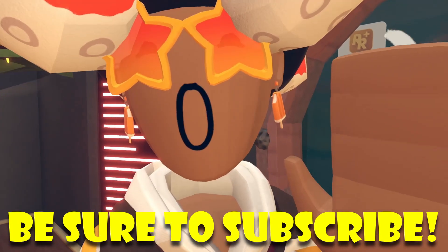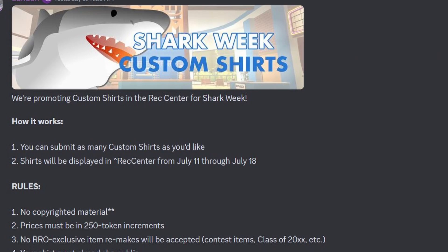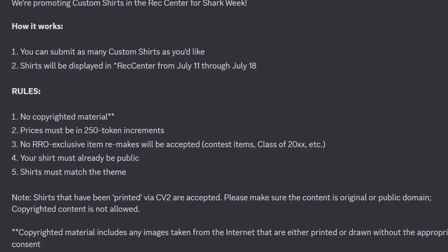If you want to see more details about Shark Week, they're saying they're promoting custom shirts in the Rec Center for Shark Week. Number one, you can submit as many custom shirts as you'd like. Number two, shirts will be displayed in the Rec Center from July 11th to July 18th. The rules: no copyrighted material; prices must be set in 250 token increments; no RRO exclusive item remakes — that means contest items, class-of years, et cetera; shirt must already be public; and the shirts must match the theme. A side note: shirts printed via CV2 are accepted, but please make sure the content is original or public domain.